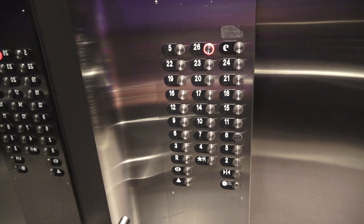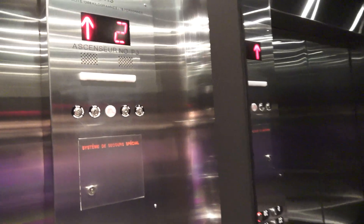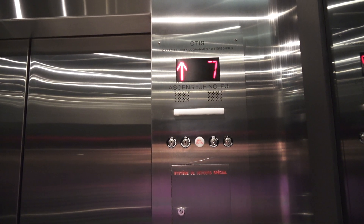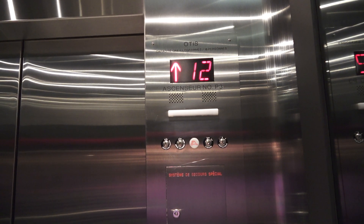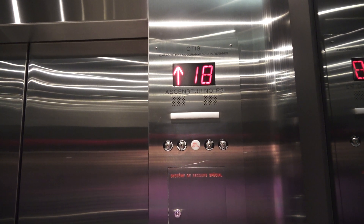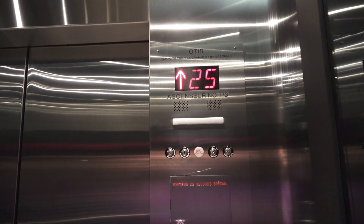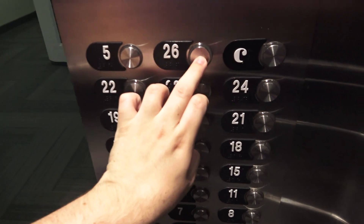We'll go to 26 this time and we'll get off and transfer elevators up there. These are pretty nice — this place was built in 1974 and these elevators were modded around 2011 or 2012 according to TripAdvisor. Pretty smooth. 26th floor.